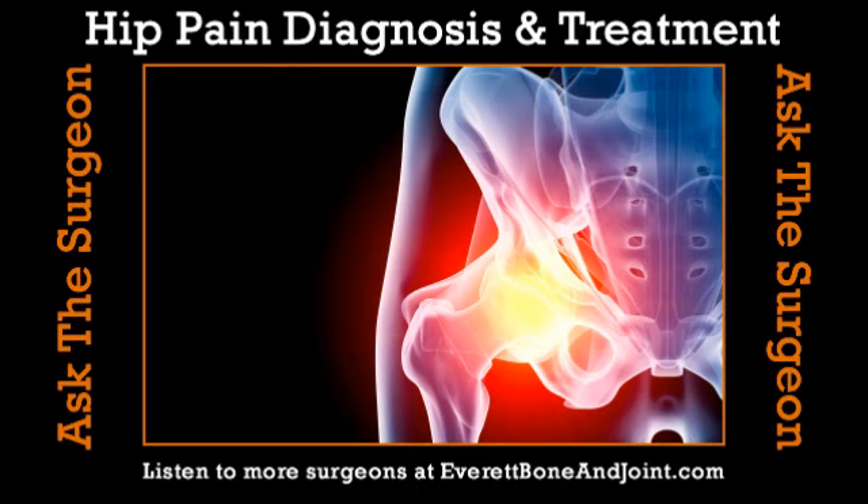In the Seattle metro area, to my understanding, there are only three surgeons that do a high volume of this, of which I'm included in that group. And we've found that in the short to mid-term, hip arthroscopy in the right patients can clearly help your function as well as decrease your pain.